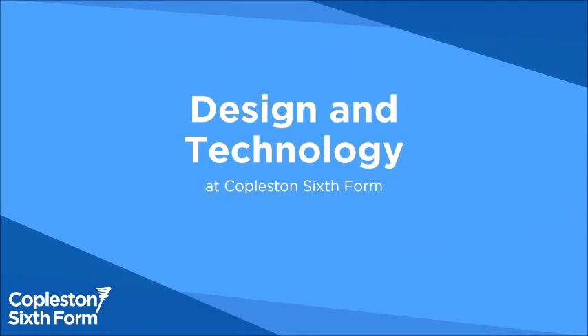Hi there, my name is Mr. Fraud and I would like to welcome you to the Design Technology Open Evening.